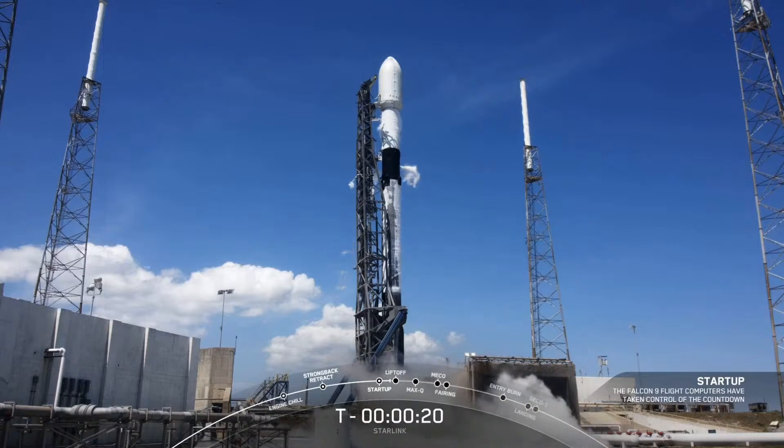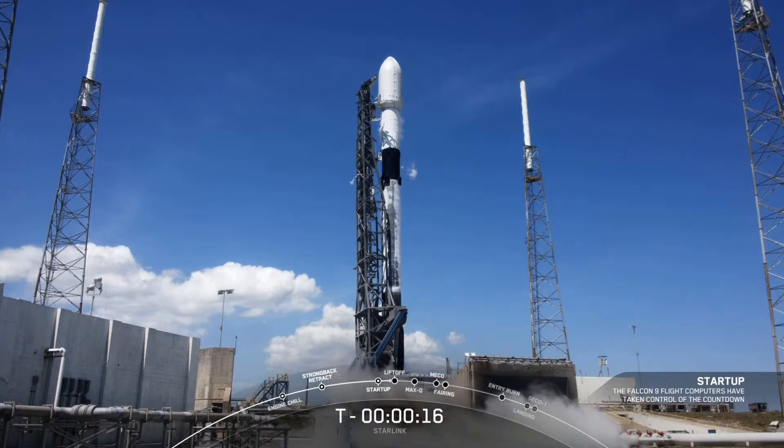Into space. Stage 1 is start of pressures. T-minus 15 seconds. Falcon 9 is configured for flight.